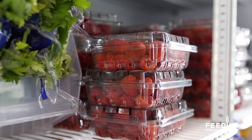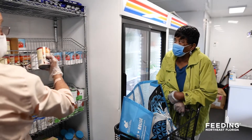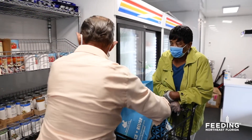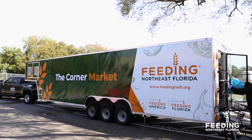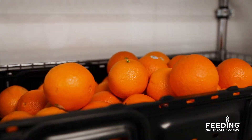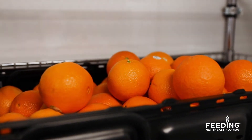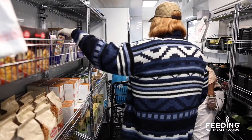The markets provide a consistent and reliable source of nutritious food, and people can shop for the items they need or prefer at no charge. The 40-foot mobile markets are self-contained and are equipped with coolers, freezers, and shelves. We stock our markets with 70% fresh produce, lean proteins, dairy, and whole grain food resources.